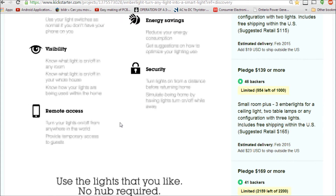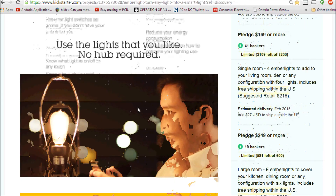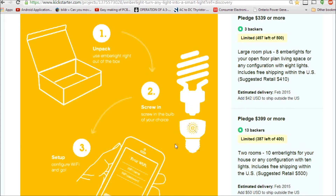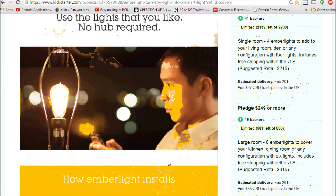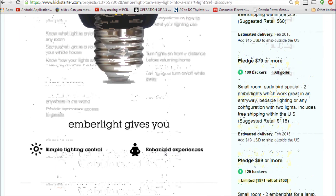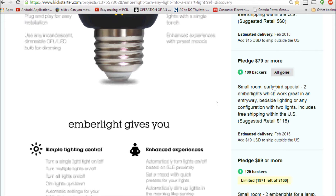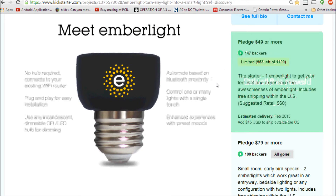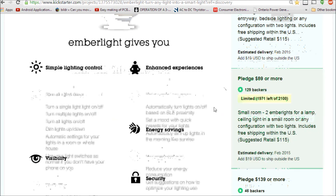I'm not sure if it should automatically turn on based on proximity — otherwise you'd kind of have a blinking-lights phenomenon across your house. But for security you can turn them on from a distance before returning home. You simply unpack it, put in your light bulb, and you're ready to go. The early-bird special — two lights — is gone, but you can still get one light for $50 or two for $89.